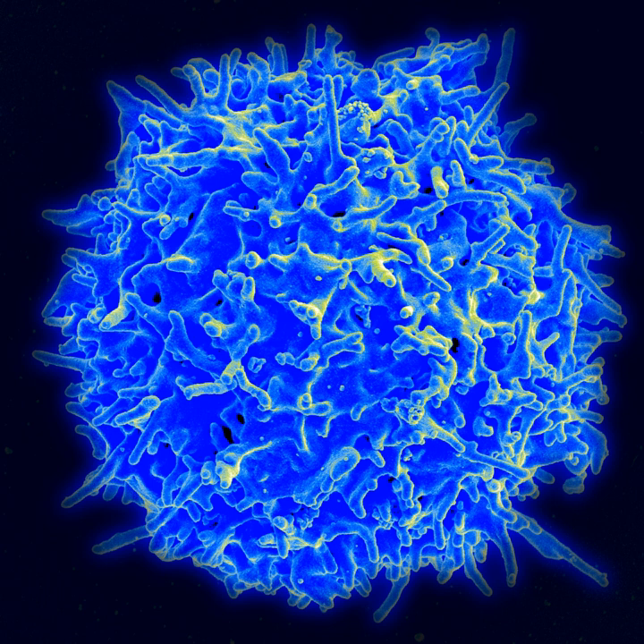The NanoRacks CubeSat Deployer is a device designed to deploy satellites, or CubeSats, into orbit from the ISS. A CubeSat is a stackable, modular, ground-loaded launch case that can accommodate up to 6.5U. The CubeSat Deployer system can mechanically and electrically isolate CubeSats from the ISS, cargo resupply vehicles, and ISS crew.